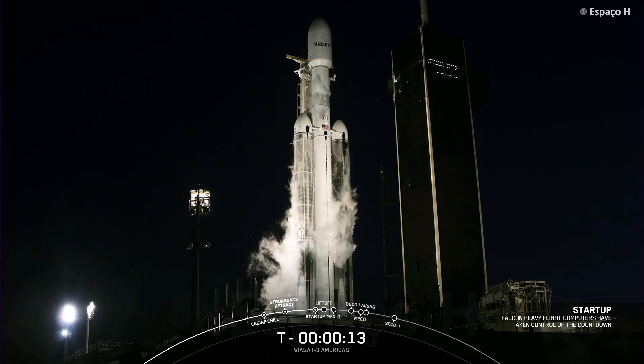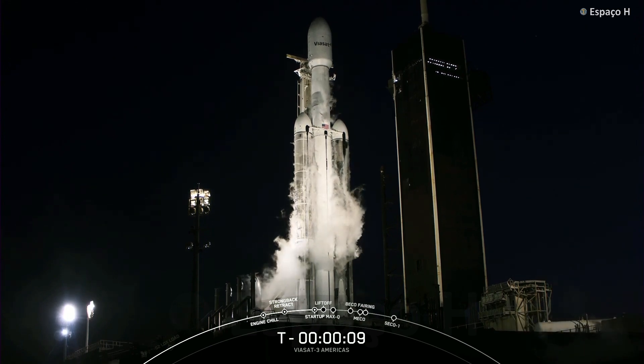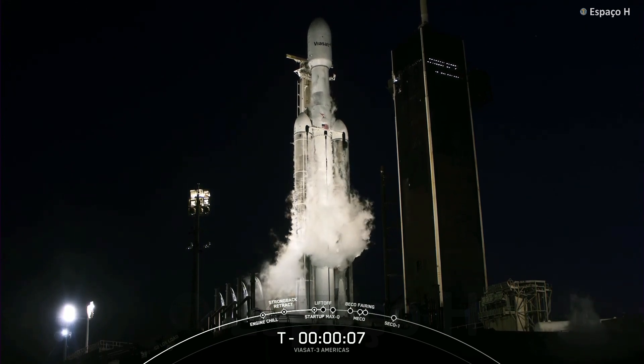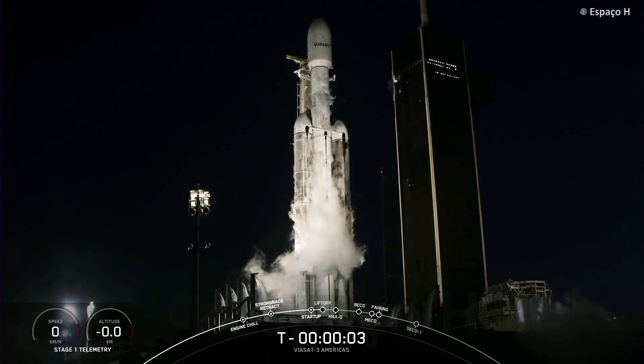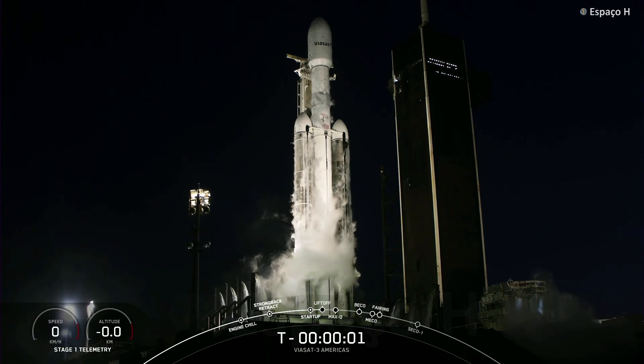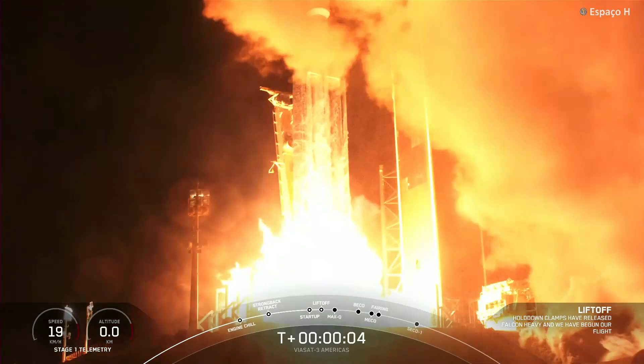15 seconds. T-10, 9, 8, 7, 6, 5, 4, 3, 2, 1 — engines full power — and liftoff of Viasat 3. Go Viasat, go Falcon Heavy.